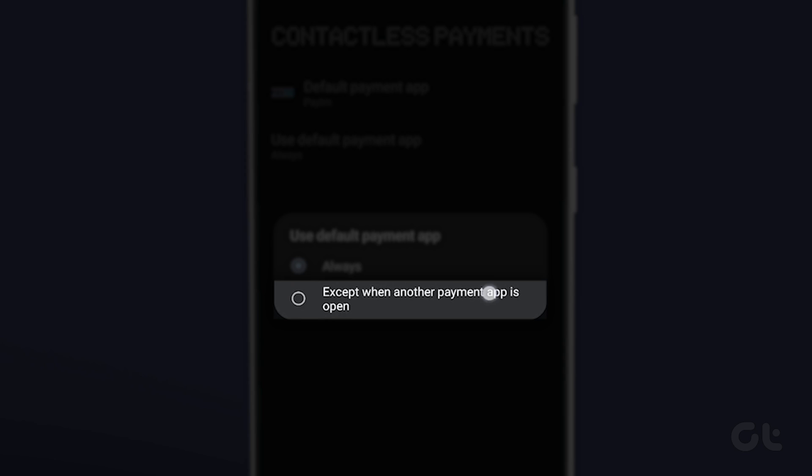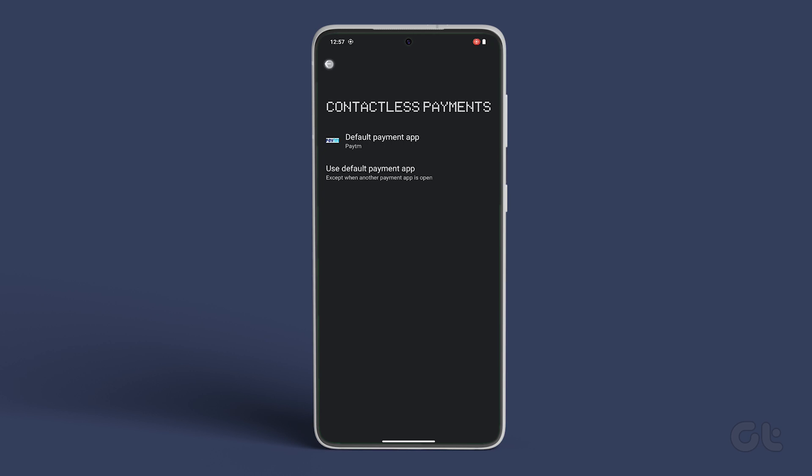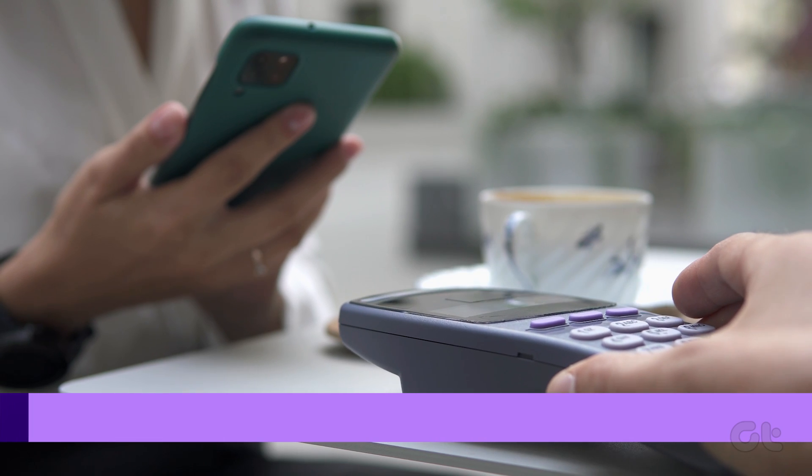In the pop-up window, choose Accept when another payment app is open, to allow a different app to use NFC whenever it's open.